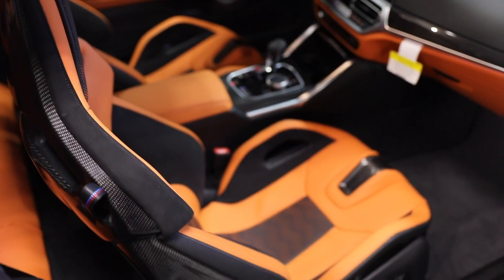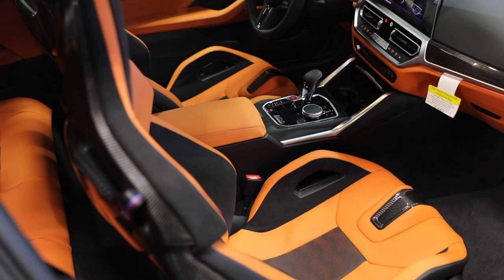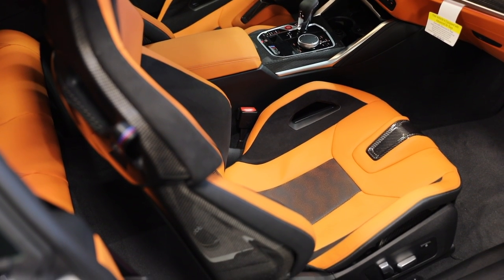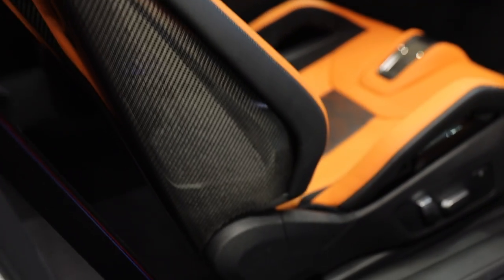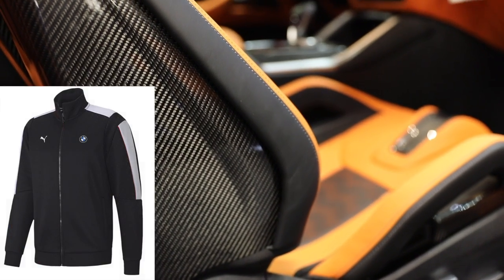Welcome back to BM Review. Today we have a very special video — we're going to go pretty in-depth with the brand new M Carbon bucket seats and discuss whether or not you should be buying them. If this is your first time on BM Review, we showcase the latest BMWs on the market, so please subscribe to the channel.